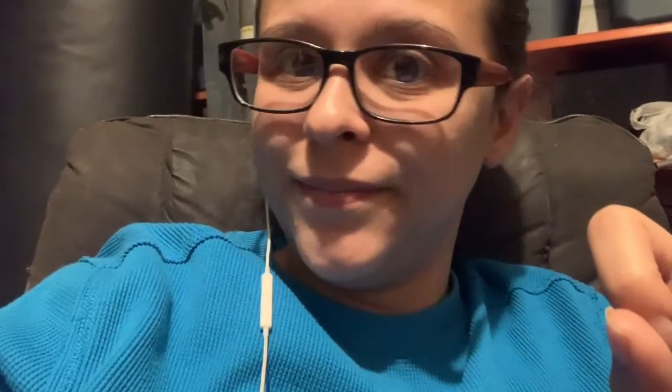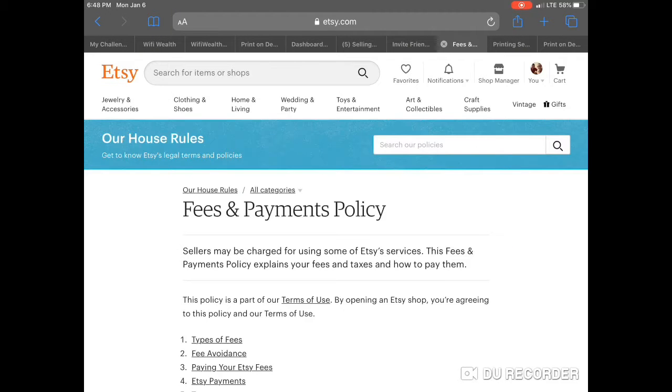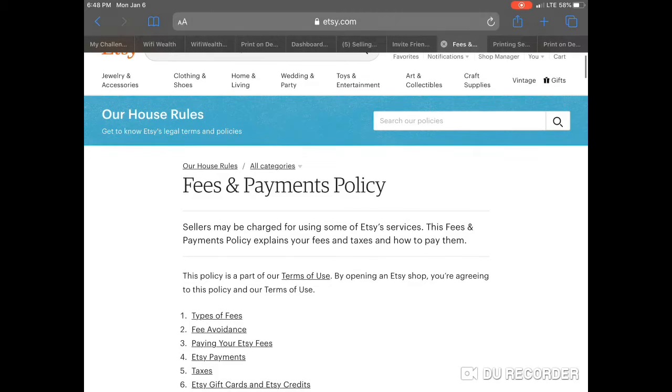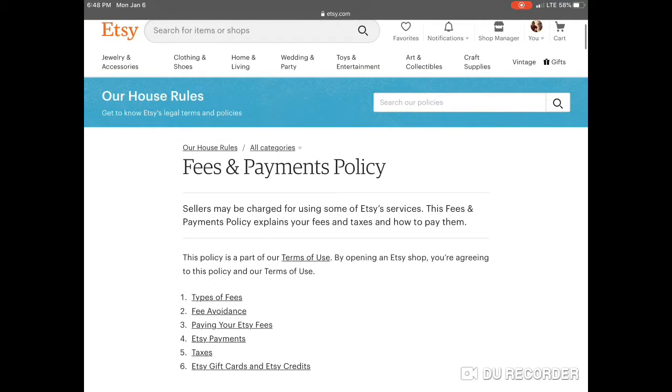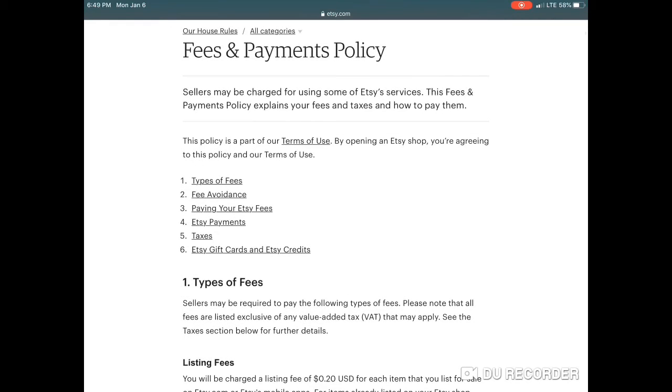Let's dive right into it. If you are like me, you're probably thinking to yourself: what the heck do I sell on Etsy and where do I begin? That's exactly how I felt. However, it's quite easy. If you click the link in the description, you will automatically get 40 free listings, which come in handy because listing things on Etsy is not free. I'll also put their fees and payment policy in the description.